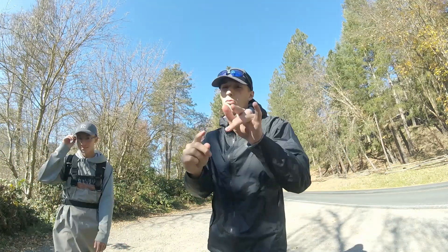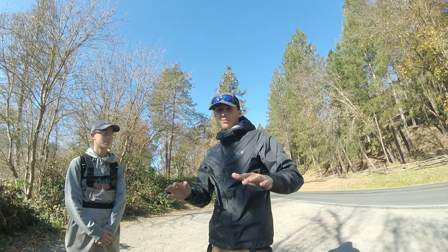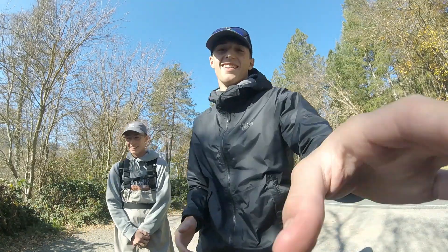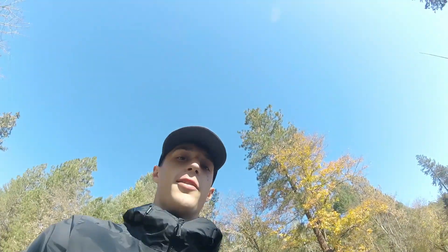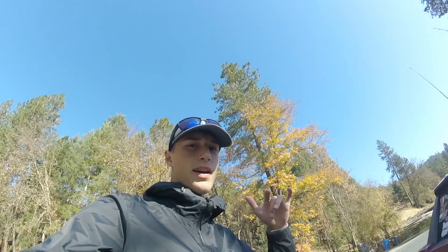All right boys, today we have a fly fishing slash spinner fishing video. I got my boy Grant. We're gonna be hitting up a smaller river type deal. It should be a pretty good video — should catch a lot of trout and stuff like that, so let's just go and do that.